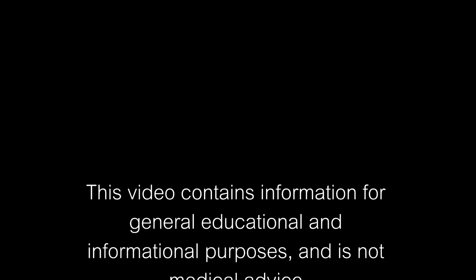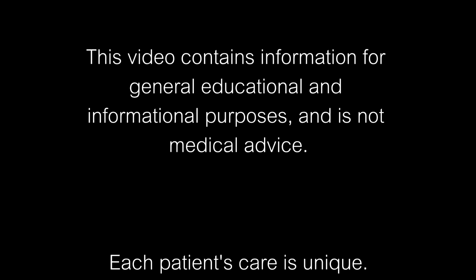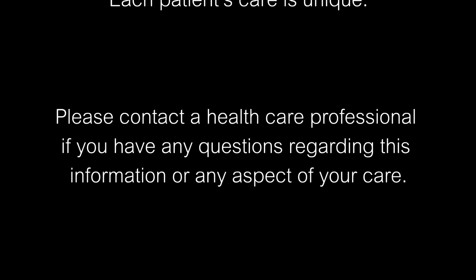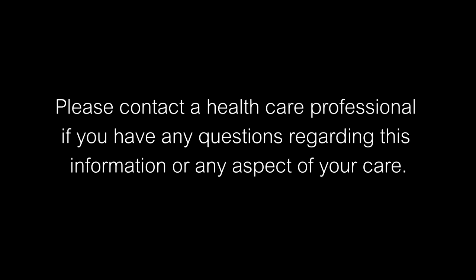This video contains information for general, educational, and informational purposes and is not medical advice. Each patient's care is unique. Please contact a health care professional if you have any questions regarding this information or any aspect of your care.